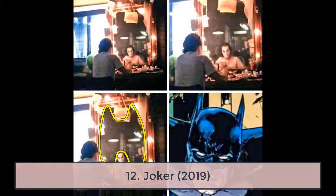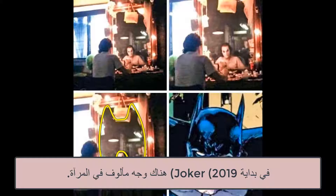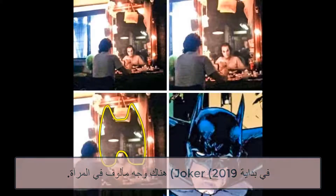12. Joker, 2019. In the beginning of Joker, there's a familiar face in the mirror.